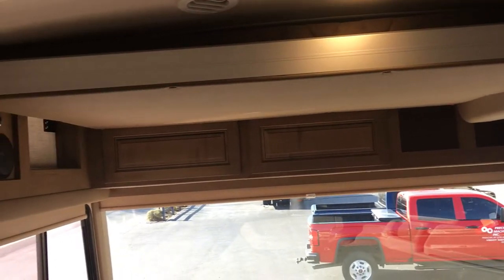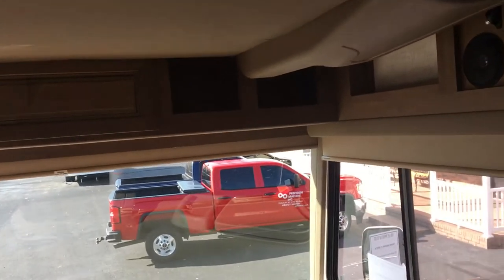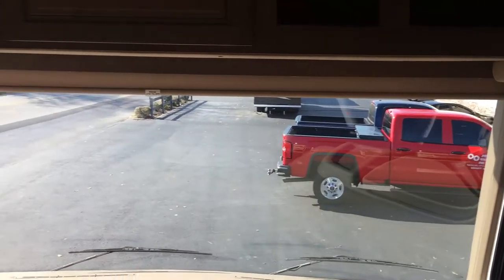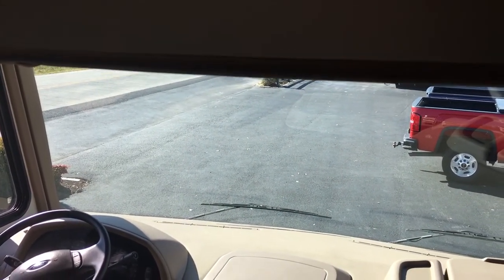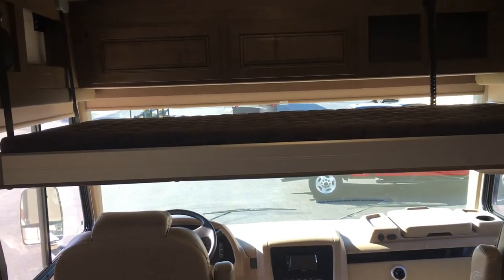The electric bunk is an option on the Georgetown that varies from year to year. I can actually bring it down with one hand. It's a nice bunk at the front with storage behind it as well — additional sleeping space and storage. Great idea by Georgetown going with the electric bunk instead of a manual one.